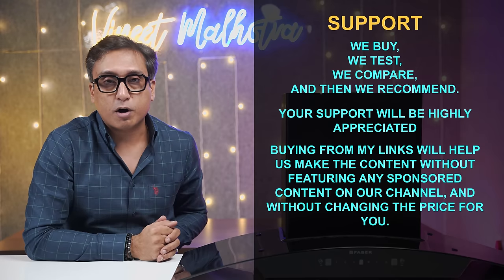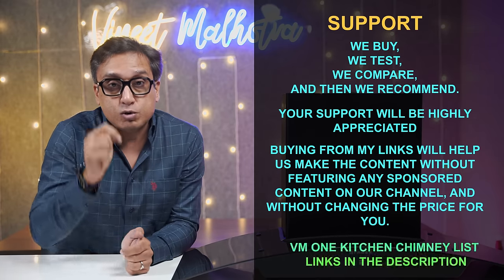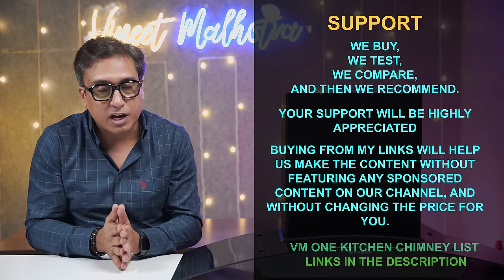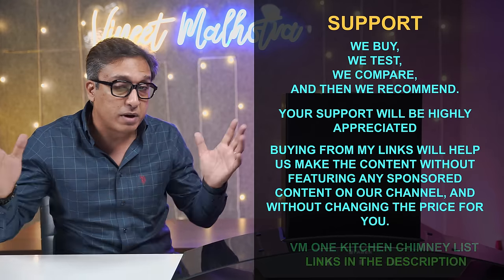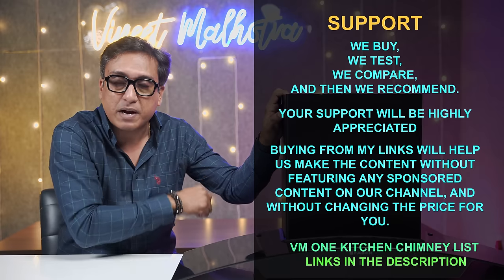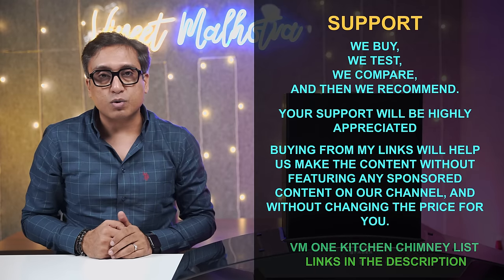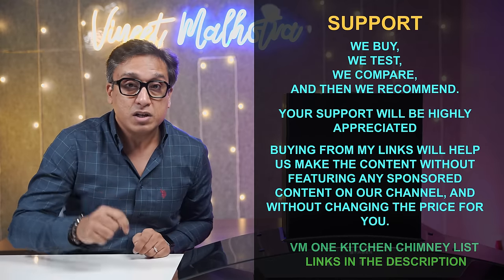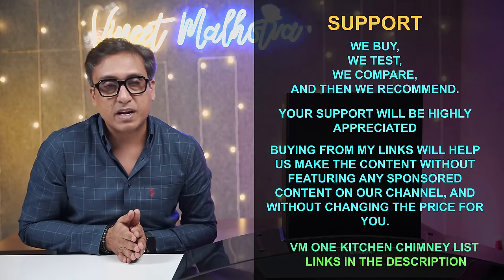When you buy using an affiliate link in the description box, the price does not change for you, but it provides financial support so we can hire products and make comparison videos without any brand bias. You can make the right decision and support my channel. In the description box, you will find the kitchen chimney list with all my affiliate links.